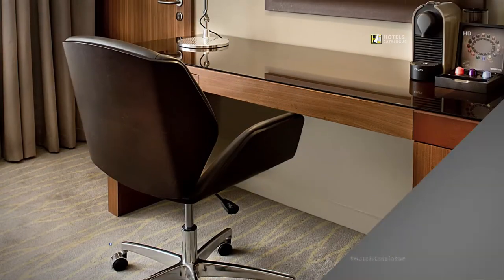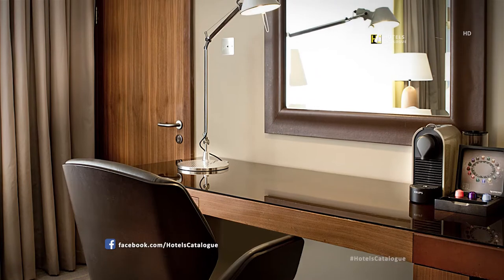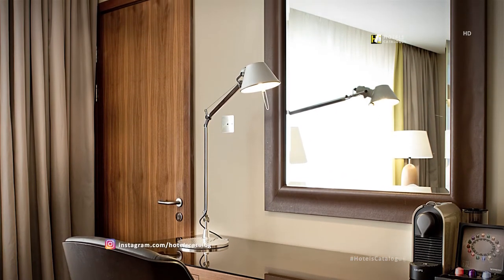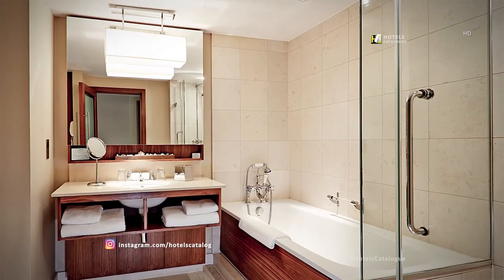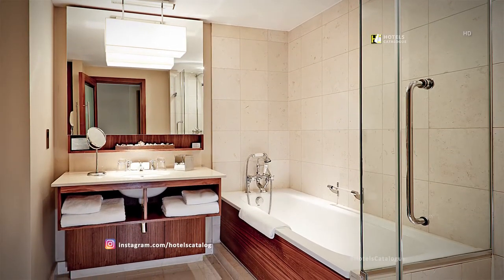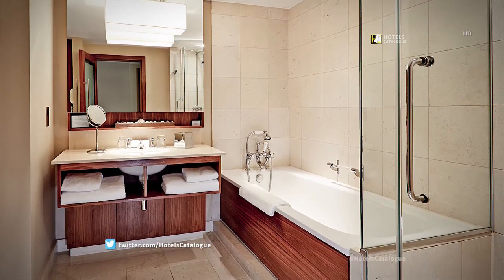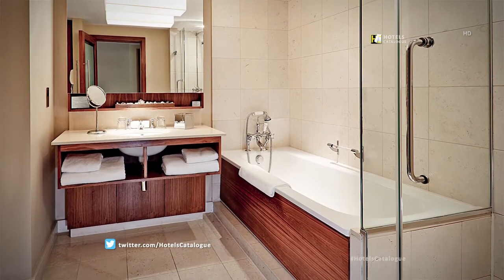Stay connected in our studio suites with complimentary Wi-Fi. Our boutique hotel's suites feature a generous seating and working area. All bathrooms are of a contemporary glass and marble style; they also offer five-star premium toiletries and amenities. This studio bathroom features a separate bath and shower.